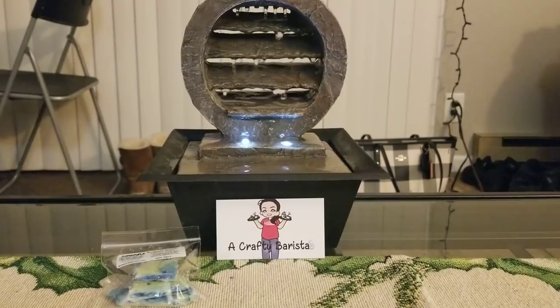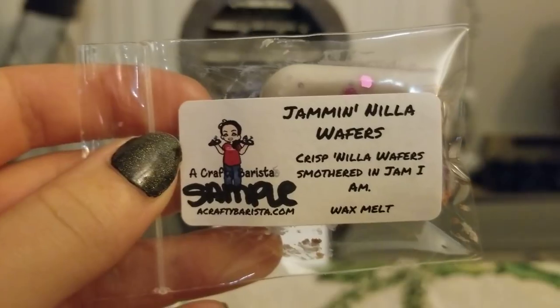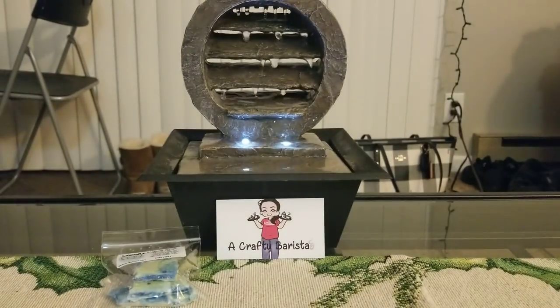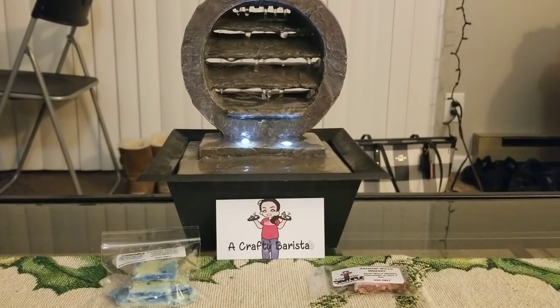She also sent me Jammin' Nilla Wafers — crisp nilla wafers smothered in Jam I Am. I actually did grab a Jam I Am scent, and I'm so glad that I did because this smells amazing. This is so tiny I don't know if I'm gonna get a throw from it, but it smells really really good. So I'm glad I got the jam scent.